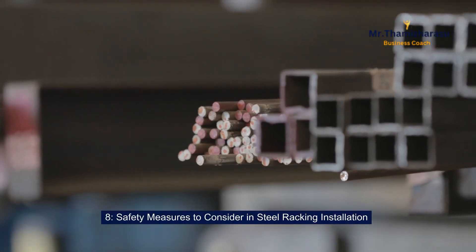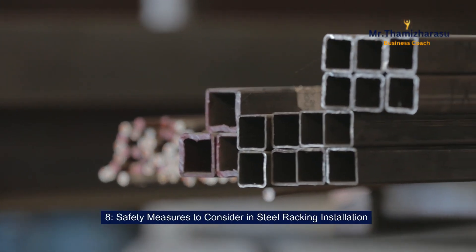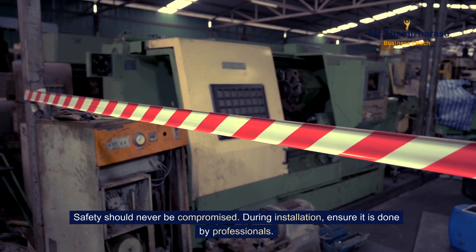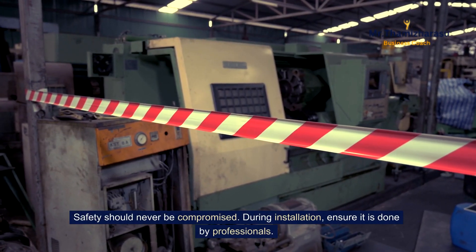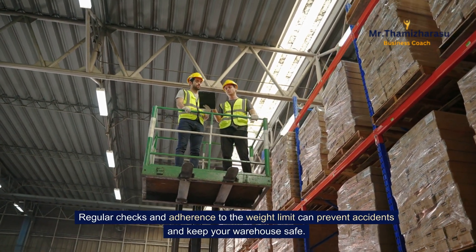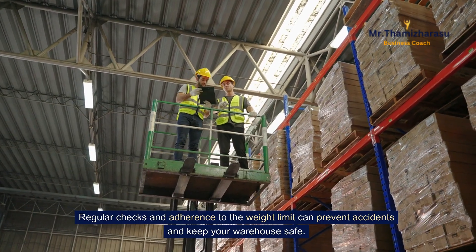Safety measures to consider in steel racking installation. Safety should never be compromised. During installation, ensure it is done by professionals. Regular checks and adherence to the weight limit can prevent accidents and keep your warehouse safe.